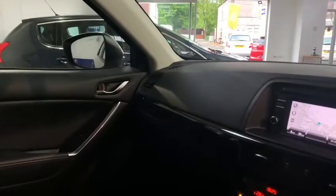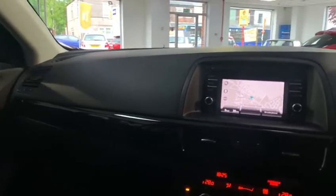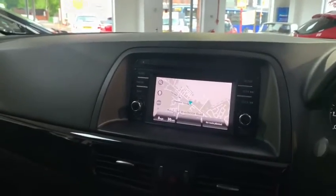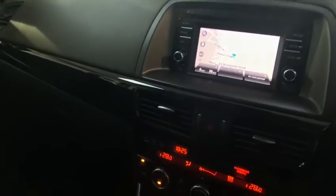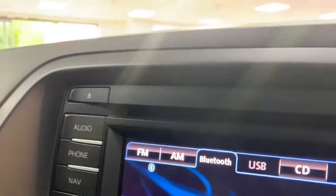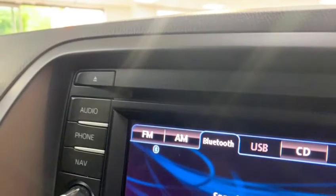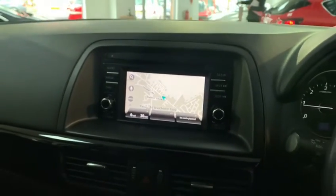Moving across to the centre console, we can see the 5.8-inch colour touchscreen display that's going to grant us access to the in-car entertainment options, which are going to consist of radio, CD, MP3, AUX, USB and Bluetooth. We also have maps and sat-nav.